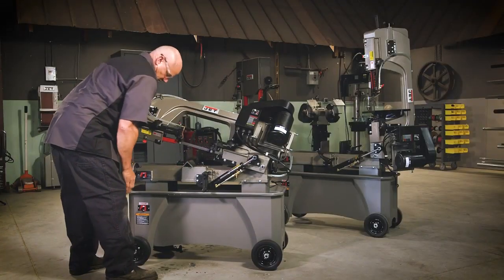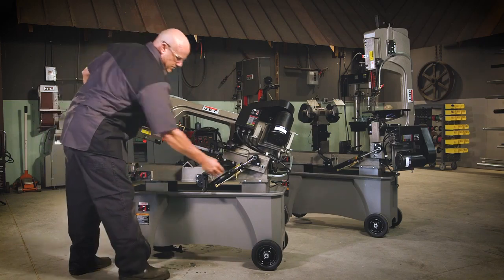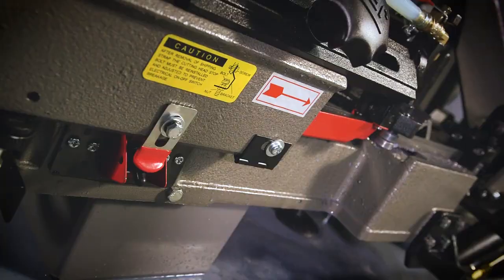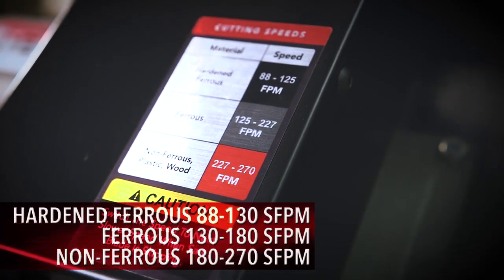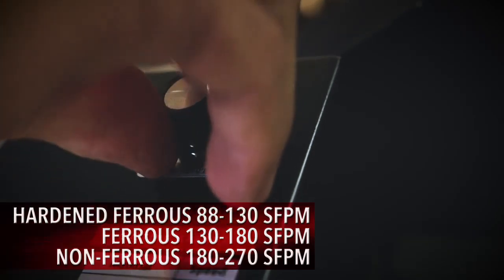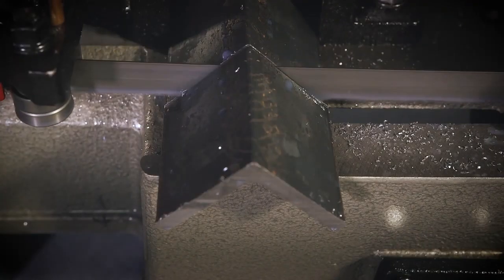For operator safety, the 7x12 bandsaws include fully-guarded blades and auto-shut-off after cut. Ranging in speed from 88 to 270 surface feet per minute, operators can easily control the blade speed with a simple turn of a dial.